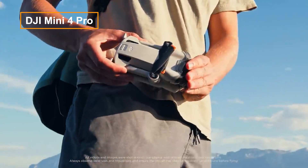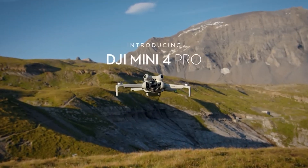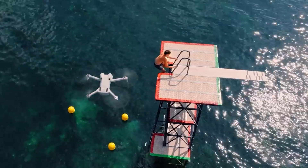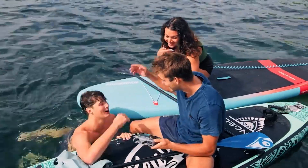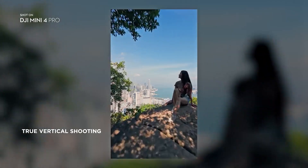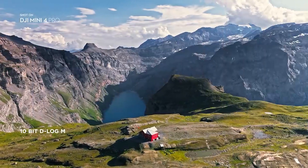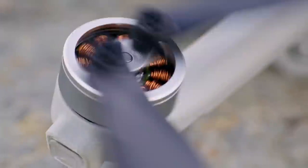The DJI Mini 4 Pro, despite its lightweight sub 250 grams design, caters to both enthusiasts and professionals by incorporating advanced features. Its camera versatility allows for capturing photos and videos in both landscape and portrait formats. This model excels in video recording, supporting up to 4K at 100fps, and offering the option to capture in the flat 10-bit D-Log M colour profile. Photo capabilities include 12 MP and 48 MP options in both RAW and JPEG formats. The Mini 4 Pro features omnidirectional collision avoidance, advanced subject tracking, and quick shots automated flight patterns, all packed within the lightweight sub 250 grams framework.